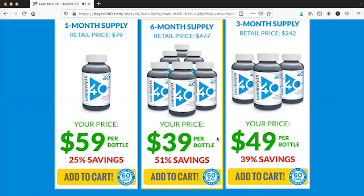Lean Belly 3x claims that weight loss is not related to diet or exercise. Instead, this company insists that weight loss is related to your aging metabolism. So as we get older, our metabolism slows down, making it easier to gain weight and fat. And that's why many of us gain weight as we get older, even if we continue to eat right and exercise.